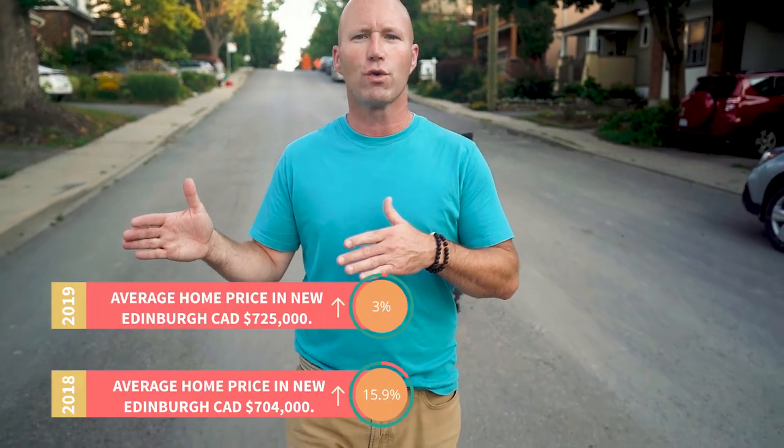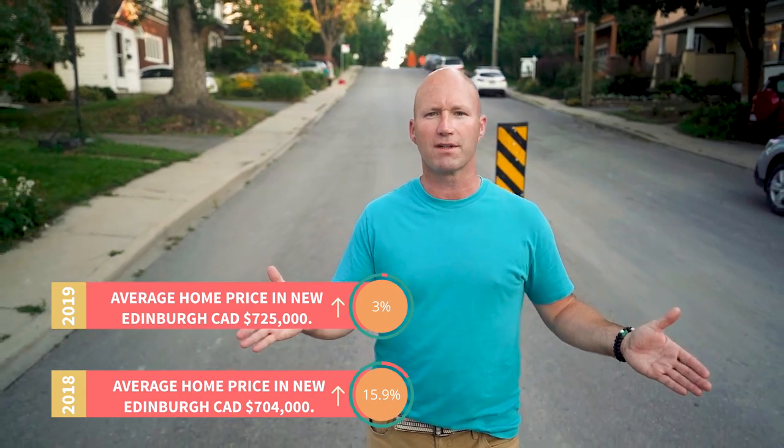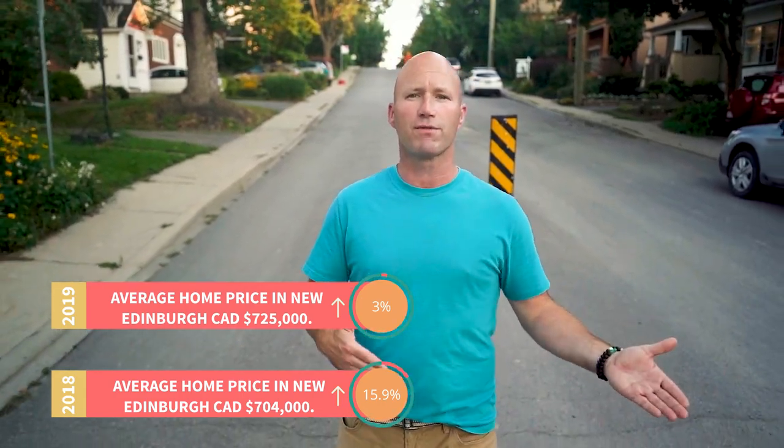Welcome to beautiful New Edinburgh, located in the east end of Ottawa, a short distance from downtown. It's far enough away that it's nice and quiet with private, beautiful streets, but still very close for wonderful downtown access. This area is so well located — it has a walking score of 88 compared to the overall city's 45. And with water access and shopping access, it has a biking score of 73 compared to the city's 60, which is wonderful for the people that will live, work, and play here.